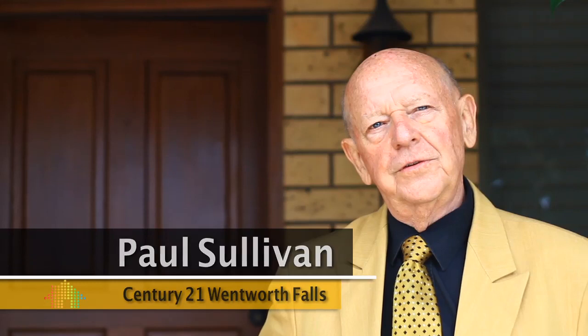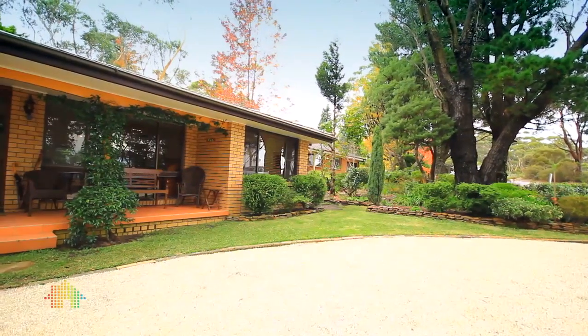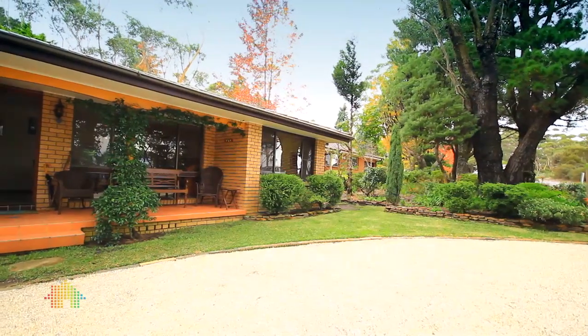Hi, I'm Paul from Century 21 at Wentworth Falls. Welcome to 161 Cliff Drive, Katoomba, one of the most sought-after addresses in the Blue Mountains. Please come inside with me and I shall show you a very special home.